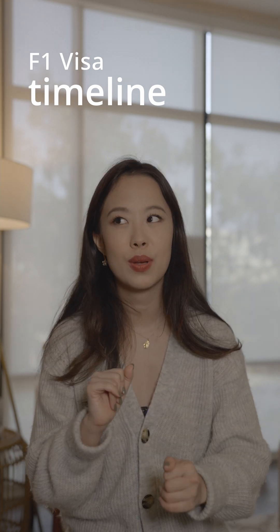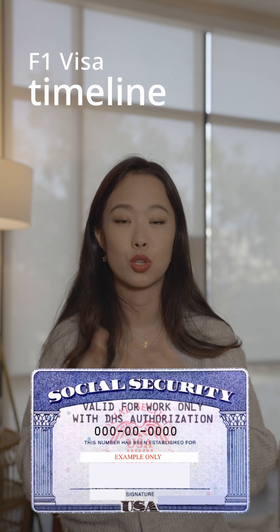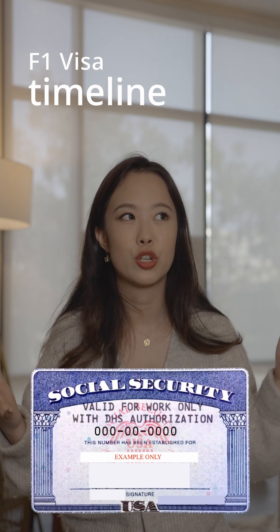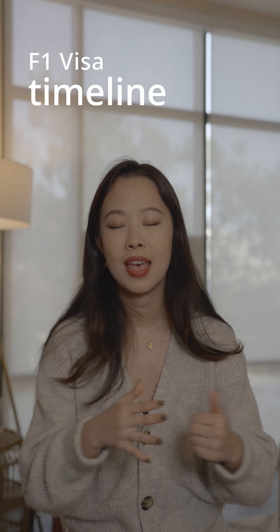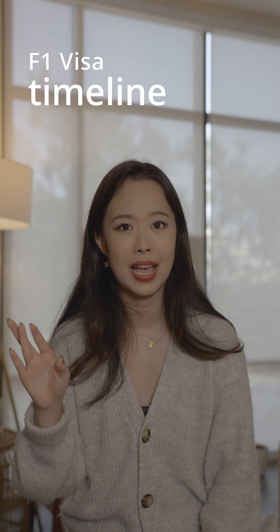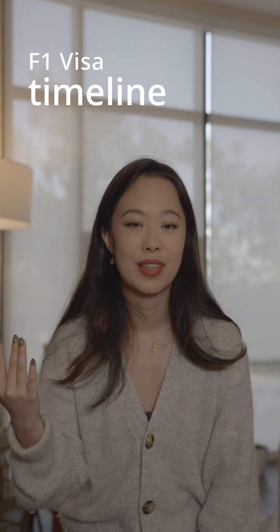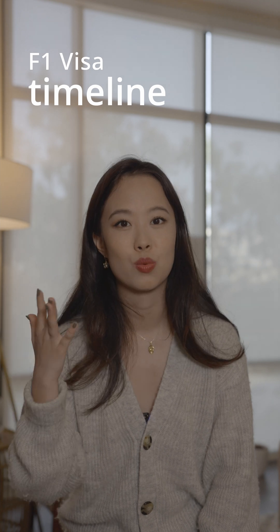One thing to note is that very early on you'll want to get a social security number, because it's required to work and get paid in the US. For me, in my first month or so of landing in the US, I went through the pain of sitting in the office for hours doing all that stuff, but it was so worth it because it's required for everything else.